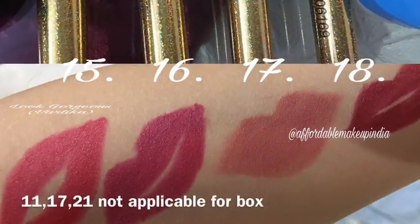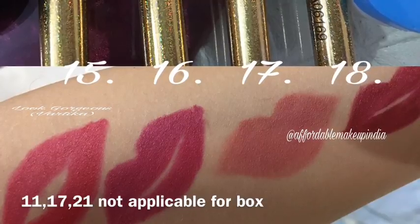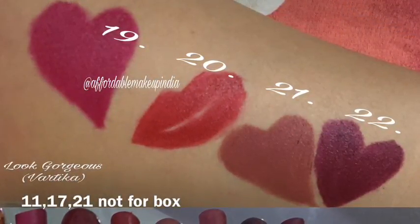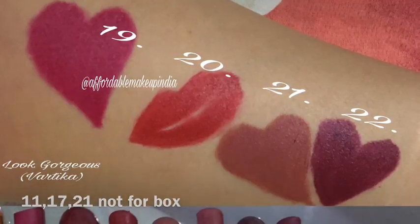These are the swatches of ADS Panorama Matte, which is the previous version of this lipstick, but the colors are also the same this time, so I have shown the swatches of that one.